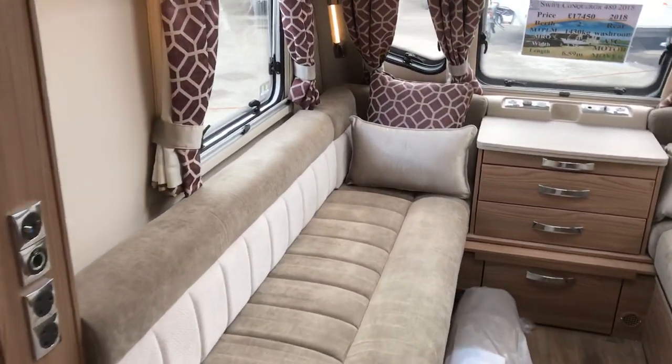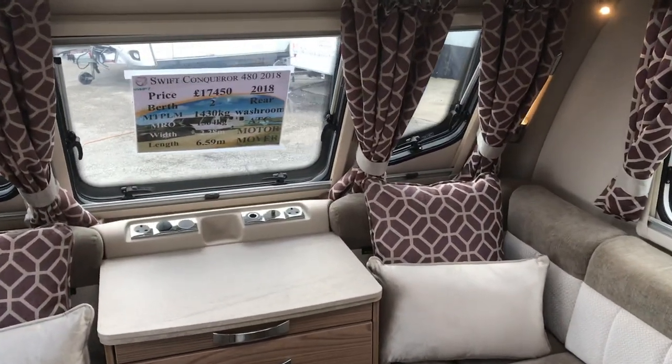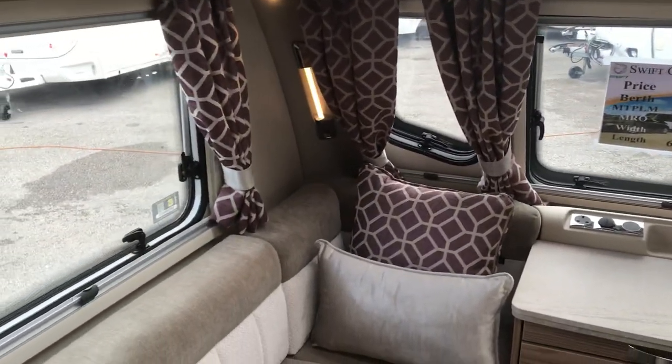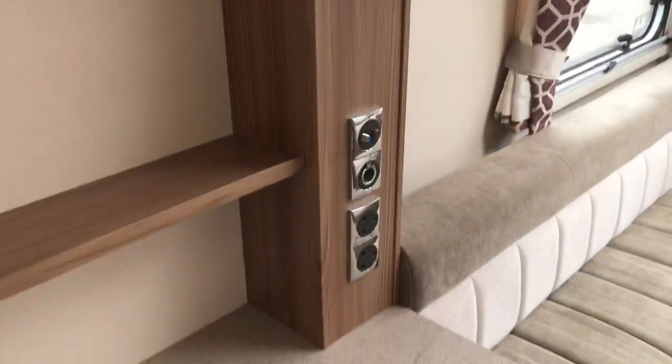The maximum technical permissible laden mass is 1430. As mentioned, it's fitted with ATC and has a new mover on it. It's got nice pleat blinds and fly screens, and a TV point.